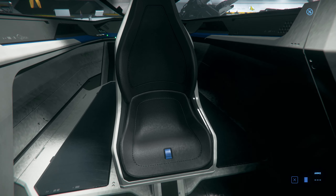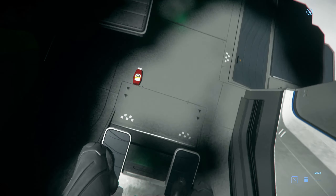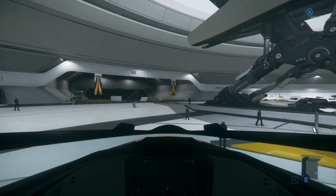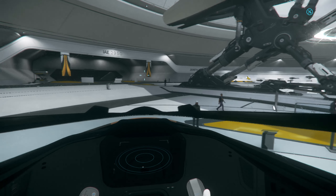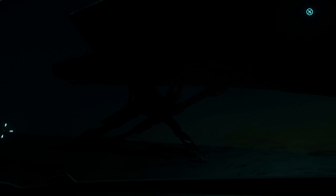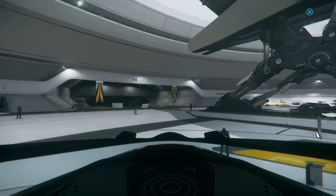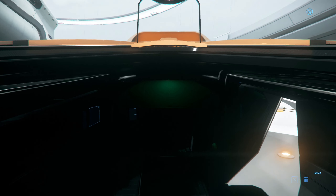Honestly, this seat kind of looks like a plastic bucket seat — doesn't look terribly comfortable. Oh no, and I dropped my ketchup. Yeah, nothing can really beat this view, I mean aside from this. Is it me or does the window look a little scratched on this model? I may be seeing things but that is a very nice view.